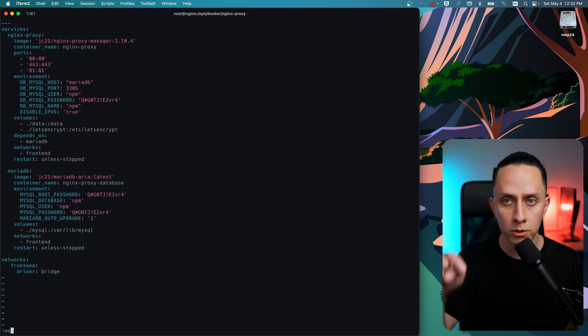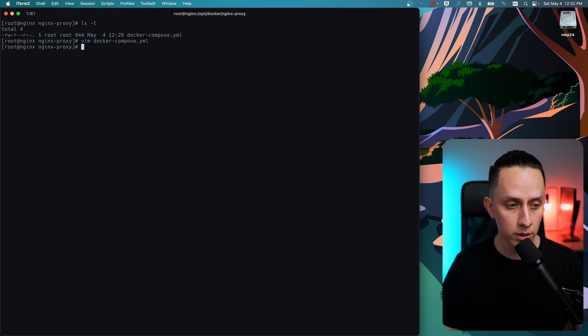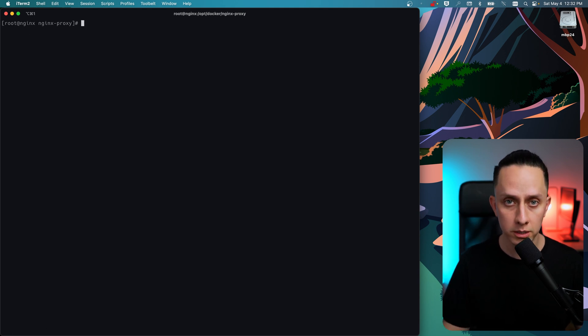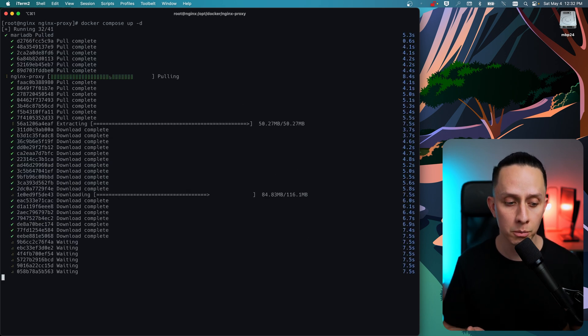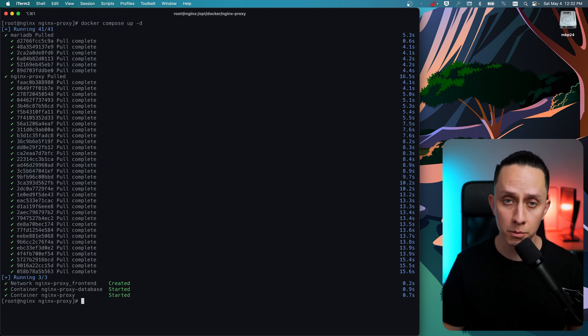So we'll save and quit. This configuration file will be in the description below so you can copy and paste it. Now we're going to bring our containers up with 'docker compose up -d'. This will pull all the images needed to get the containers up and running. It looks like everything is up.